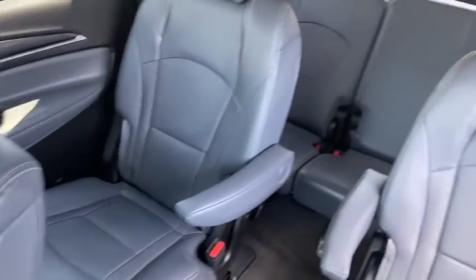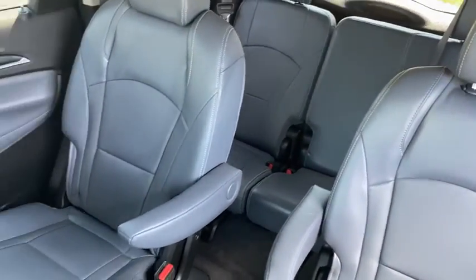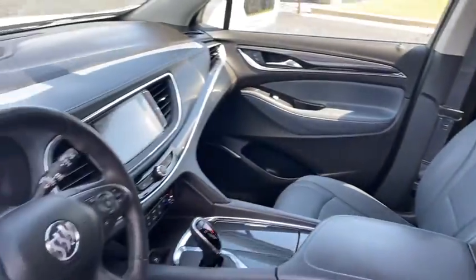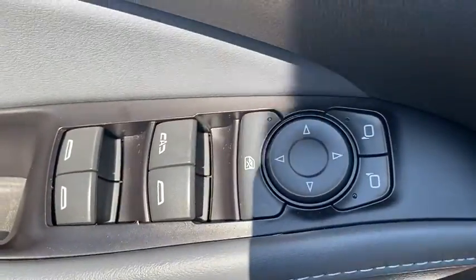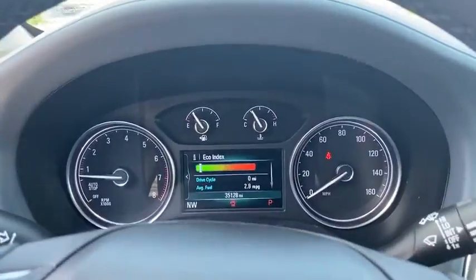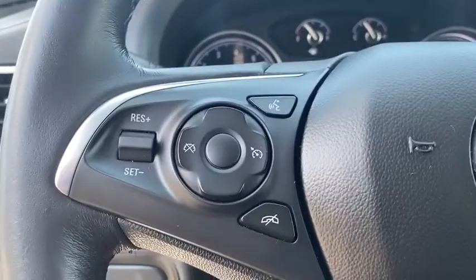Here are some of this vehicle's great options: keyless entry, power liftgate, remote engine start, backup camera, steering wheel audio controls, power passenger seat, anti-lock braking system, traction control, stability control, leather-wrapped steering wheel.